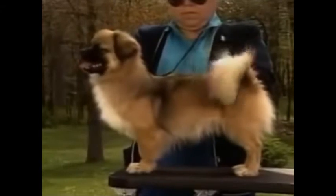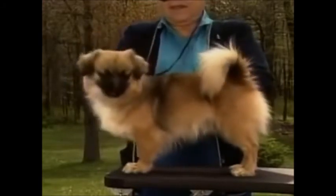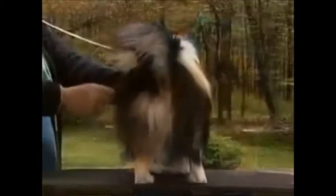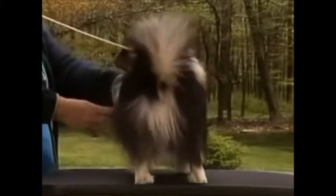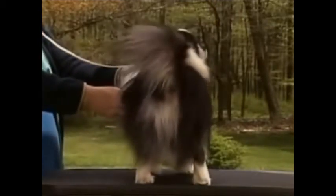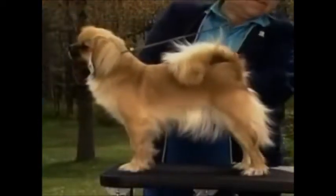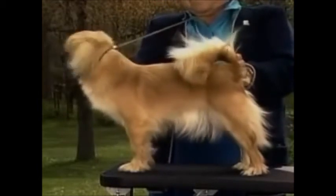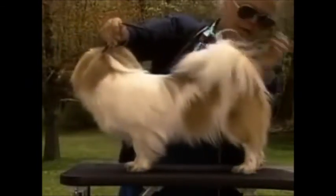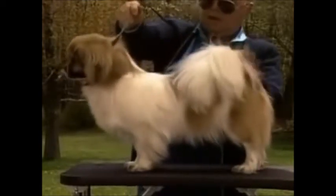The hindquarters should be well developed and strong. See how the hocks are well let down. The thighs should be well developed and the stifles moderately angulated at the joint. From the rear, the buttocks are well rounded and the thighs are strong. See how the low hocks are straight and parallel. These long cow hocks are faulty, as are these straight stifles — note that there is no hock definition either. This correct rear assembly is well made and strong, with the angulation matching the angulation of the front, giving the dog the required well-balanced appearance.